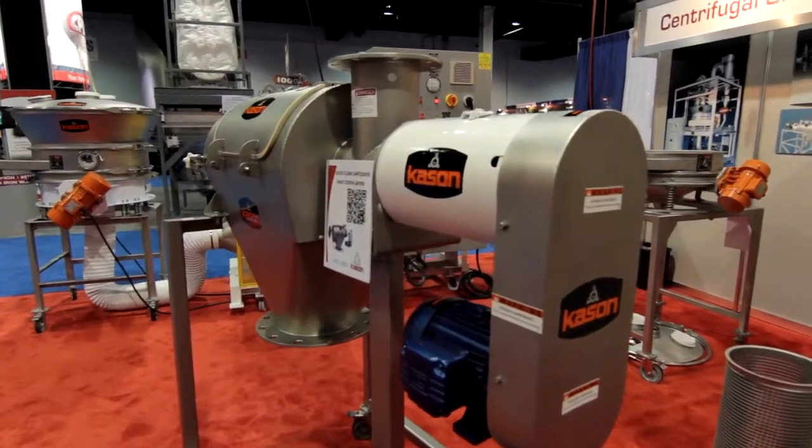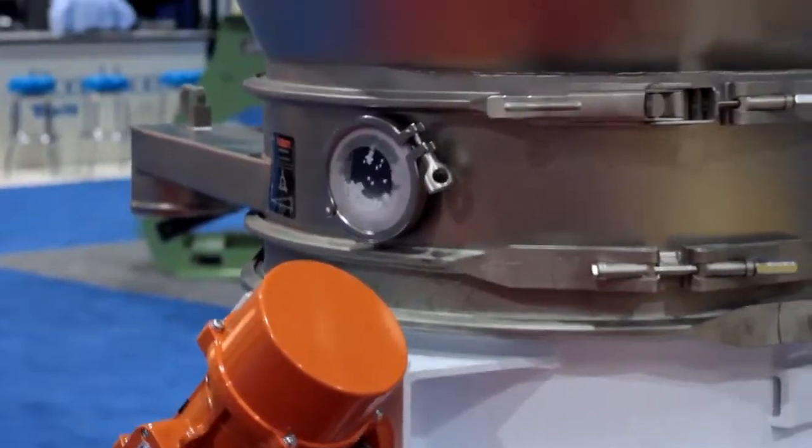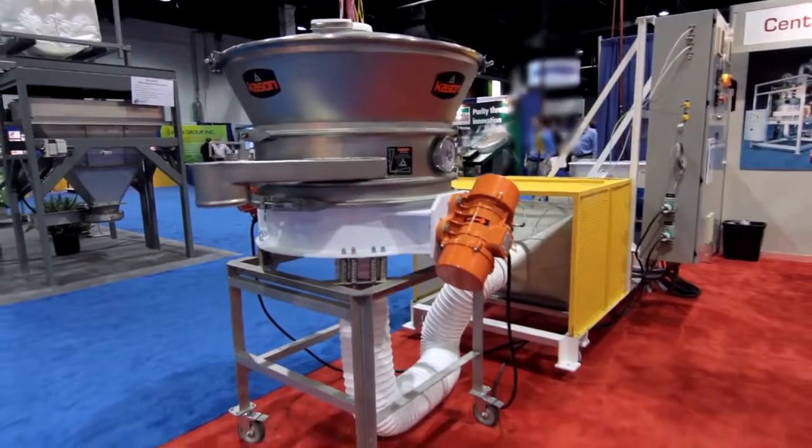Welcome to the Kason booth at the Powder Show in Chicago. Kason features the widest array of screening and process equipment available. Over here we have Kason's award-winning VibroBed fluid bed processor.